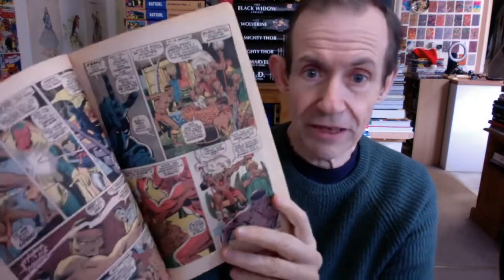Then issue 62 — Black Panther and 'The Monarch and the Man-Ape.' It's obviously more of a Black Panther story. And of course the Vision is now part of the team. Issue 64 — there's quite a change in the Avengers at this point, lots of churn of characters.